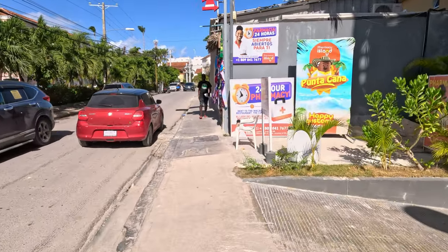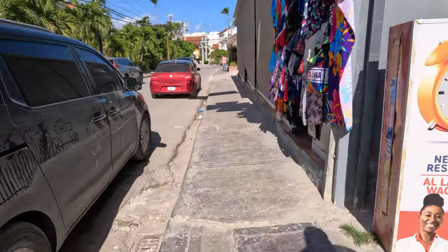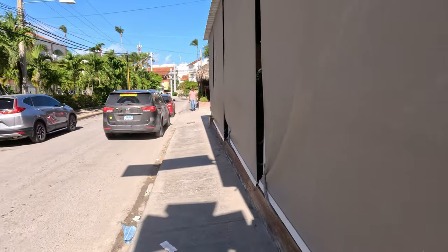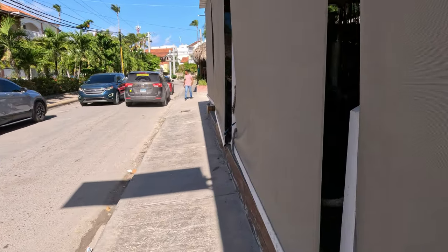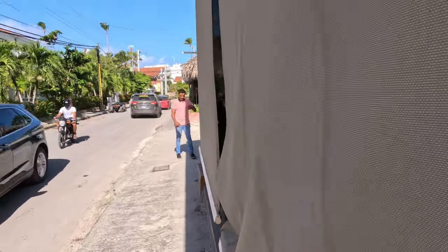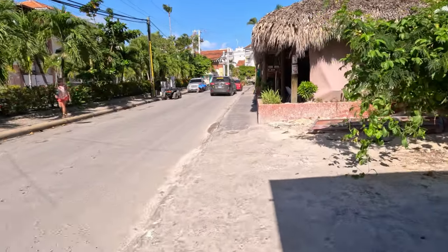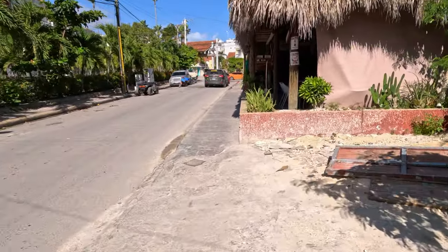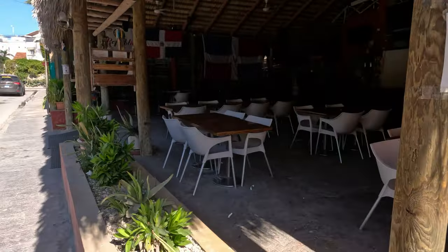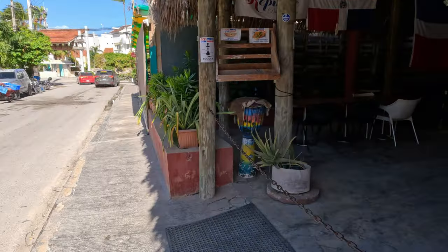Heading on towards Los Corales. I've mentioned this in past videos — really, really be careful when you walk around here, where you walk, because there are a lot of infrastructure issues. And here are more restaurants. During the day this area is a little quieter, but at night it just comes alive. Saturday nights: live bands, music, a lot of hustle and bustle.